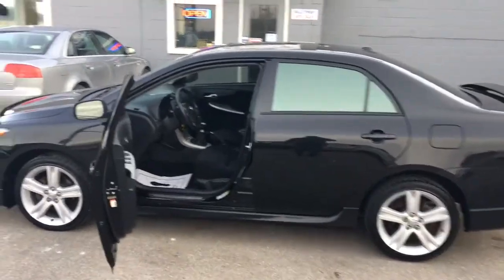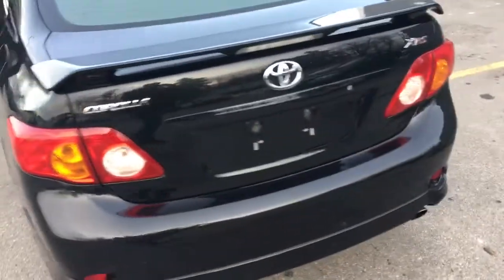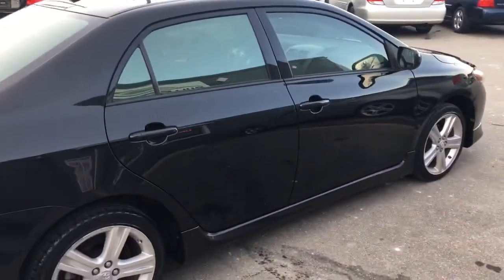This is a 2009 Toyota Corolla XRS model — not a Corolla S, but an XRS. It's got the bigger 2.4-liter 4-cylinder engine: lots of power but good on gas.